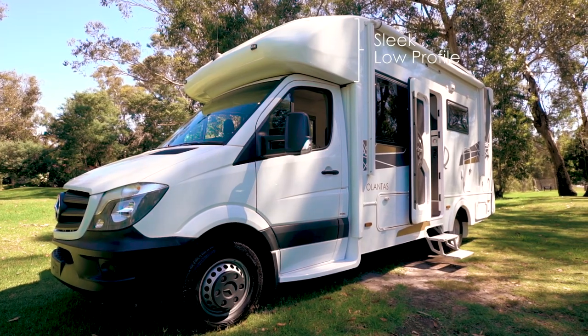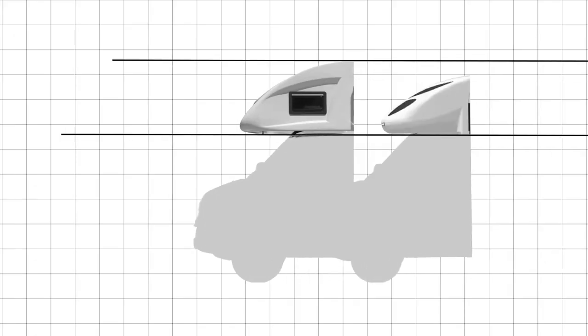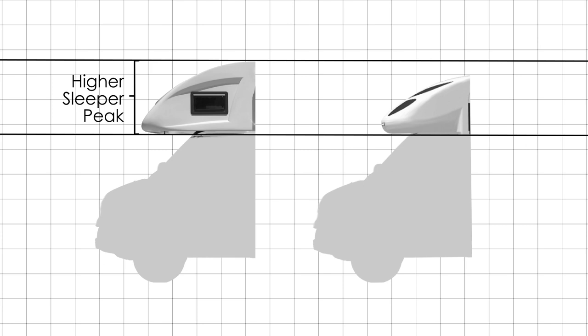You will notice the peak of this particular motorhome has a sleek low profile. The Atlantis also comes with the option of the higher sleeper peak, providing alternative sleeping accommodation should that be a requirement.